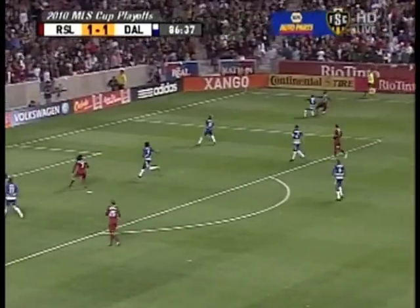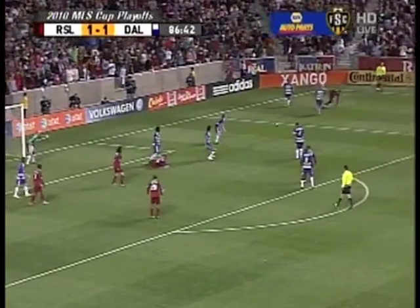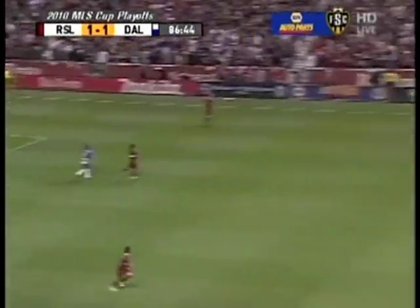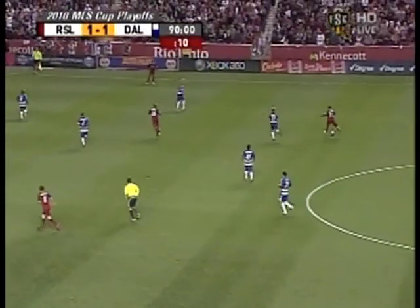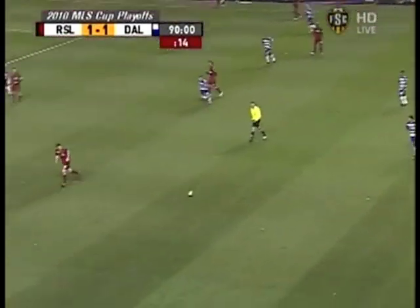Combination play with Will Johnson. Benitez closing down Paulo Jr., looking to get to the byline. Cross gets inside and once again George John — great position. The first touch. Four minutes of extra time added by fourth official Jair Marufo.